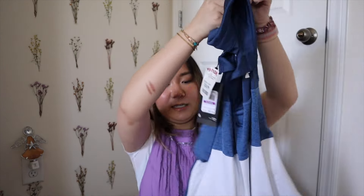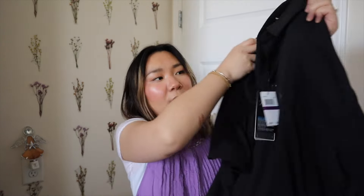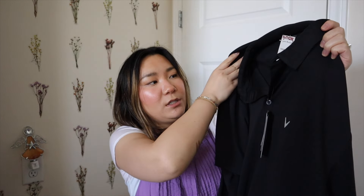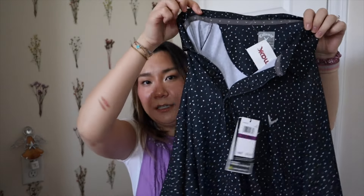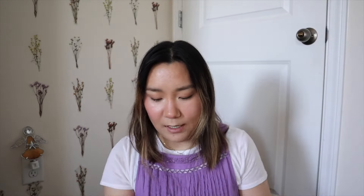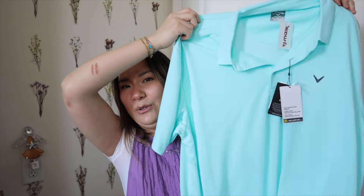I'm also going to show you a few shirts I got for my husband. I got him another Under Armour playoff polo — his favorite shirt for work. These are $24.99 at TJ Maxx but retail for $60 and up. I also found some Callaway shirts: a plain black one at $21.99, a black one with a fun print at $24.99, and a really pretty blue color at $21.99 — I'm not sure if he'll wear the blue but he loves the brand.